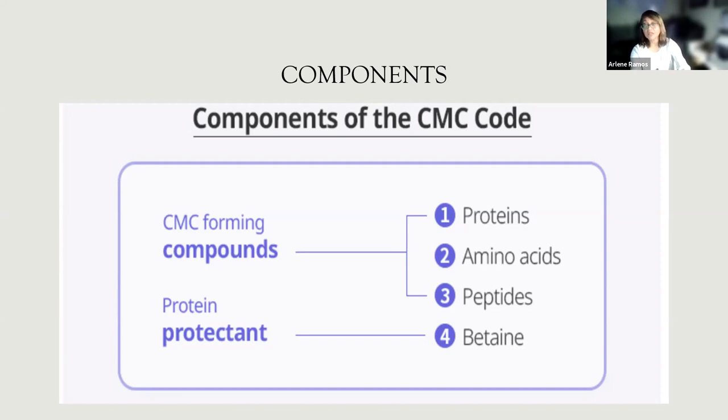These are the components of CMC Code. The first is proteins — there are seven types of proteins that penetrate damaged cuticles to provide nutrition and repair. The next is amino acids — there are 18 amino acids identical to those in our hair that protect it. The third is peptides — there are 26 types of peptides that provide nutrients to hair to prevent anti-aging, treat ends, promote elasticity, strengthen cell walls, and prevent dryness.